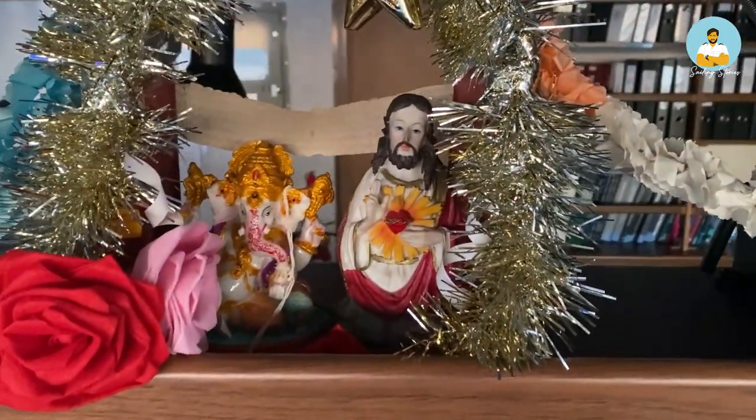Hey guys, welcome back once again to my YouTube channel. In today's video I will show you around the bridge. The bridge is the control center of the ship, or you can say the cockpit of the ship. There are several equipments here and I will show you around one by one what all these equipments are and what they are used for. So without any further ado, let's get on with it.